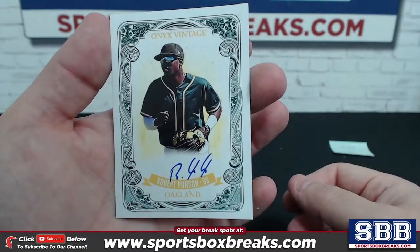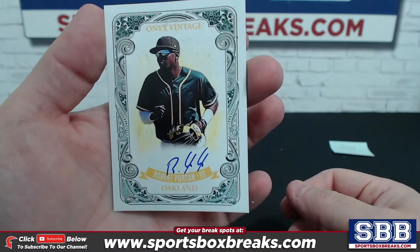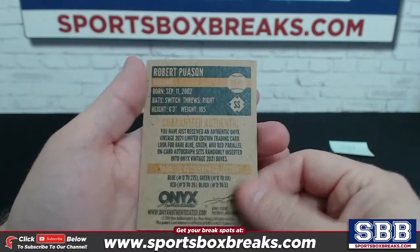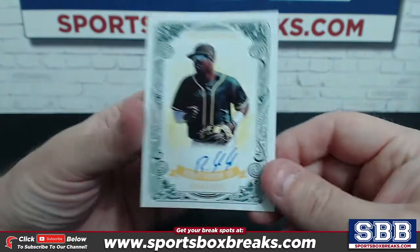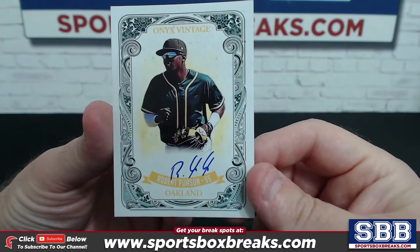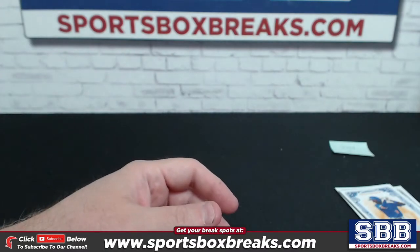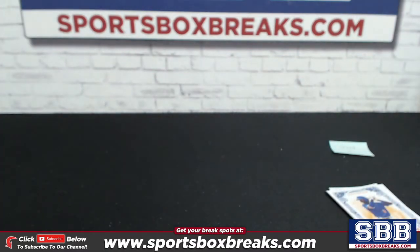How about a Robert Pausen auto for Oakland — really nice! You are welcome, my pleasure Greg. And this one's going to be the blue version to 275 on that. Just mailed one of those off, so blue — and you get the better version, the blue to 275 on the Pausen. Congrats there Greg, nice boxes, and thanks again for the pickups, really appreciate it.